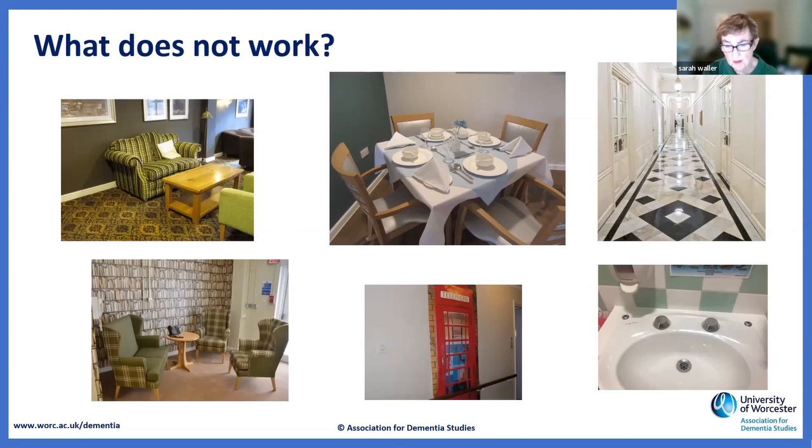Things that don't make sense to any of us won't make sense to somebody living with dementia. Floor-to-ceiling murals are very distracting and potentially dangerous because people will think they're real and try to walk into a field. Very shiny floors with dark bits look like holes. And the worst example — a hospital basin with a sensor tap where people won't wash their hands because they don't know where the water is coming from, risking norovirus.